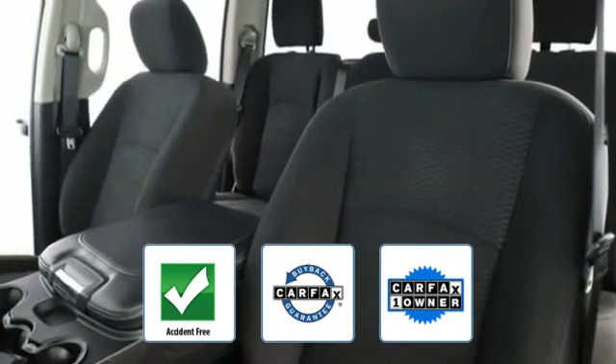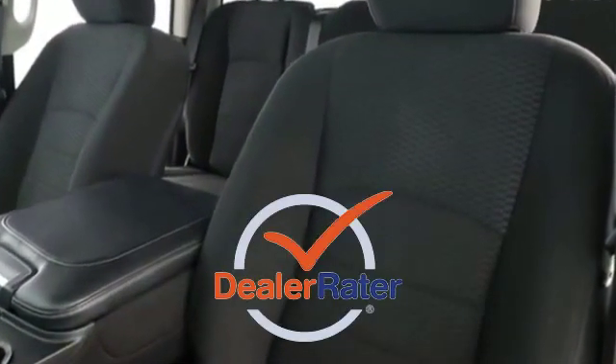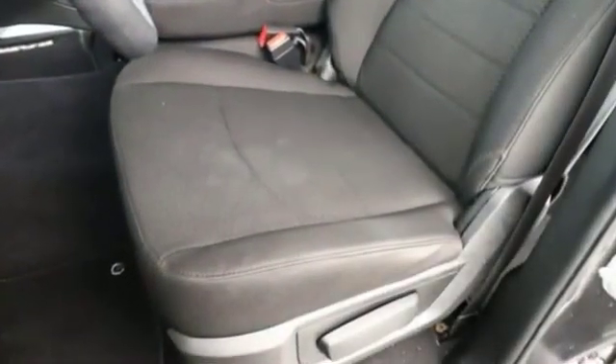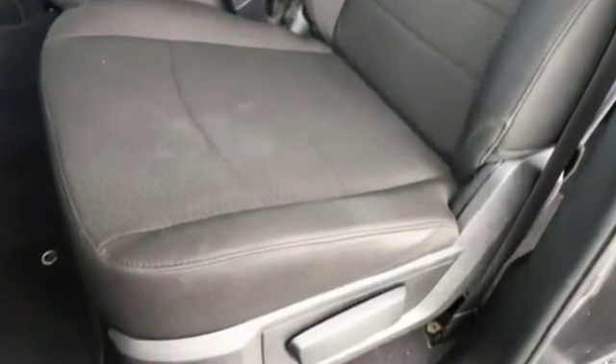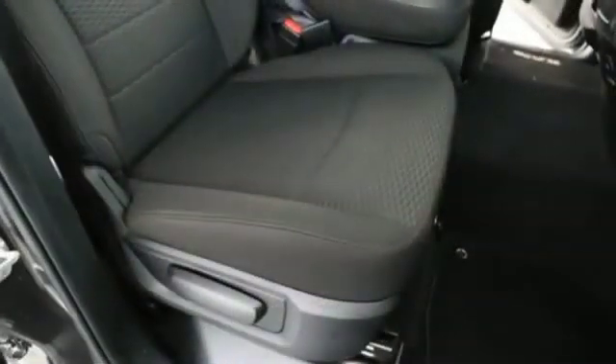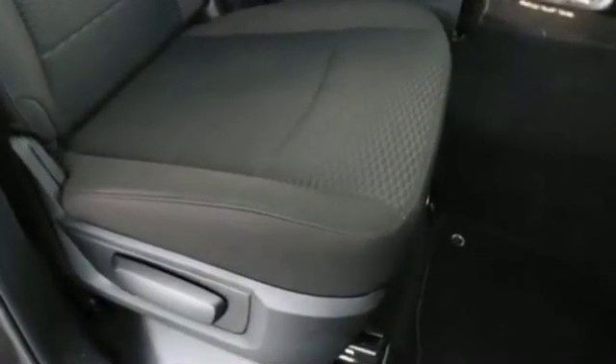This vehicle is accident free, qualifies for the CARFAX Buyback Guarantee, and is a CARFAX one-owner vehicle. This is a top-rated dealer — visit our dealership soon and start driving today. If you're in the market for a used or certified Dodge, Chrysler, Jeep, or RAM, let us introduce you to Security Dodge's large and varied inventory of quality vehicles from all the major manufacturers.